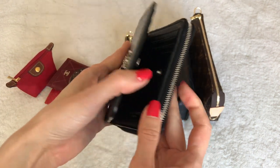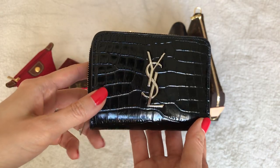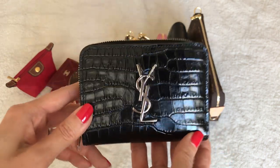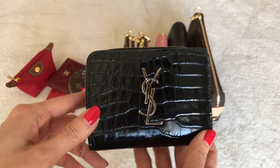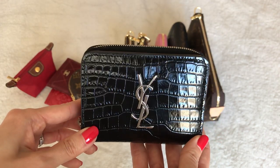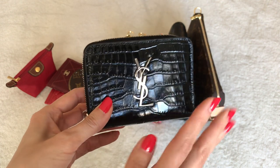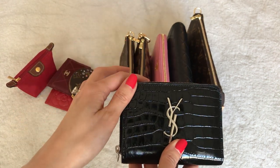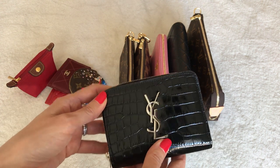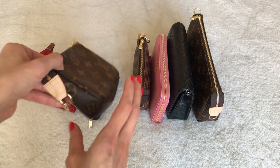I believe this wallet is still available at Saint Laurent boutiques and online. When things open up again, if you're looking for a beautiful compact wallet and you're into the croc look, this is just stunning. It was a little on the pricey side — about $700 to $750 — but I think it's one of the most beautiful wallets I've ever seen. This is actually my only compact-sized wallet; I try not to duplicate items, so I have one compact and one full-size continental, plus the two card holders.